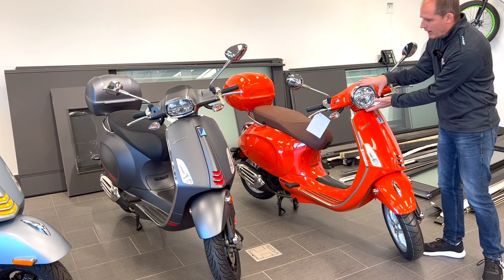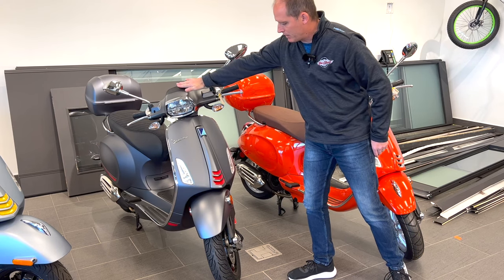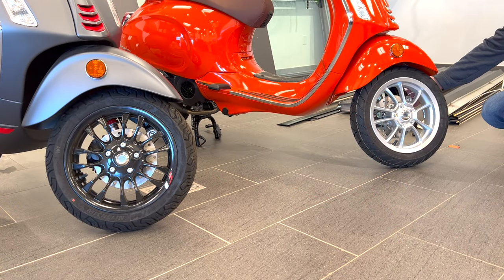Down here there are some style differences too — the horn grille area: one has chrome, the other is painted. There are going to be a lot of style differences you can check out both in person and on the website. Functionally, it's that round headlight versus the more square headlight and a little bit of a black lip. There are also some differences in the wheels, and we'll get a closer look at those.